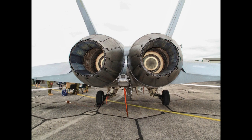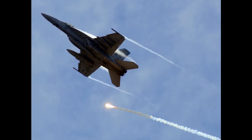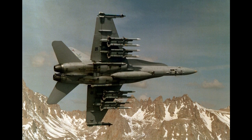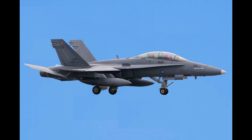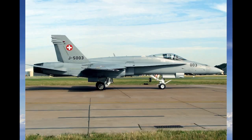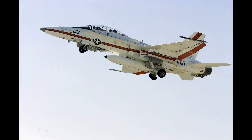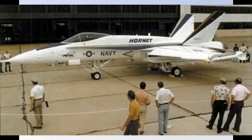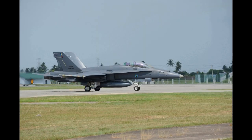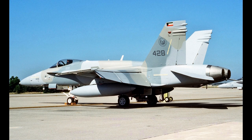Later flying as the Northrop YF-17 Cobra, it competed in the United States Air Force's lightweight fighter LWF program to produce a smaller and simpler fighter to complement the larger McDonnell Douglas F-15 Eagle. After the YF-17 lost the competition to the YF-16, the Navy directed that the YF-17 be redesigned into the larger F/A-18 Hornet to meet a requirement for a multi-role fighter to complement the larger and more expensive Grumman F-14 Tomcat, serving in fleet defense interceptor and air superiority roles. The Hornet proved to be effective but limited in combat radius.